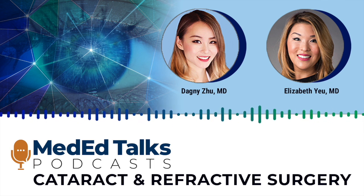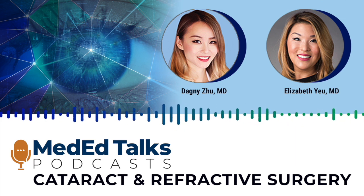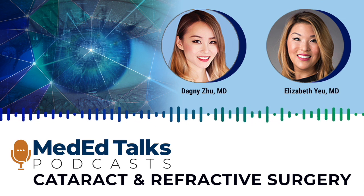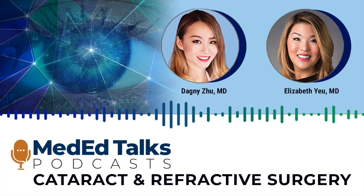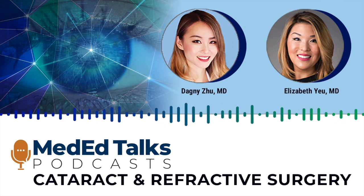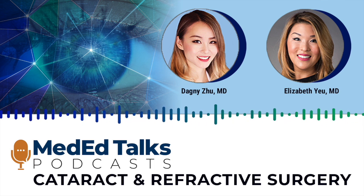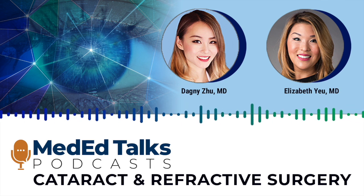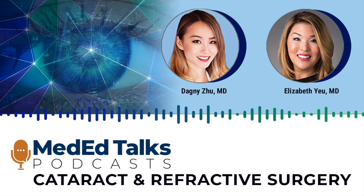Even as a younger surgeon having done less than a hundred cataracts, we really could feel like we're getting great results with shorter cataract surgery times, not feeling nearly the discomfort or anxiety that my senior surgeons experienced, because they trained on different systems. Now let's fast forward a few decades. There's obviously peristaltic-based fluidics where you depend on vacuum and full occlusion, versus Venturi-based systems where it's more fluid pushed and vacuum independent. My ambulatory surgery center is mostly Centurion-based.